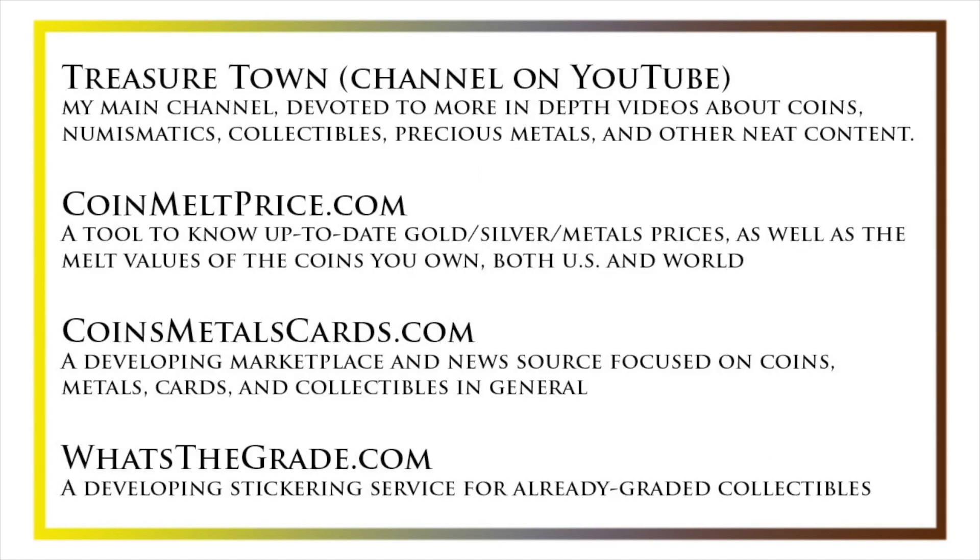I'd also like to draw your attention to some other helpful coin resources, such as my other YouTube channel, Treasure Town, which does more in-depth videos about coins and collectibles, as well as coinmeltprice.com, which shows up-to-date precious metals pricing and the melt values of the coins that you own, coinsmetalscards.com, which will both be a marketplace and a news source for coins, metals, and cards, as well as whatsthegrade.com, which will develop into a stickering service for already-graded collectibles. Have a great day, and I hope to see you on some of our other videos.